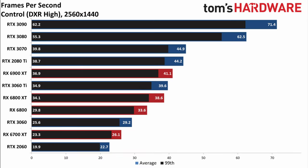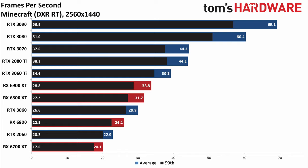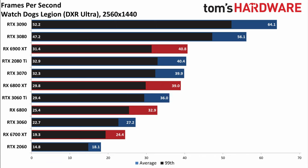RDNA 2 ray tracing performance is absolutely tanked in Nvidia-sponsored titles. Control was developed specifically for Turing with heavy input from Nvidia. Cyberpunk's ray tracing was also developed on Turing — Nvidia announced their partnership with CDPR in June of 2019, and RDNA 2 cards wouldn't be announced for another 526 days. Support for ray tracing with RDNA 2 was only patched in after release, while CDPR was battling a host of other issues. Minecraft ray tracing also falls into the same category of long-term Nvidia sponsorship, an early showcase for their technology. Watch Dogs Legion is a bit of a mixed bag, but mostly leans towards Nvidia.